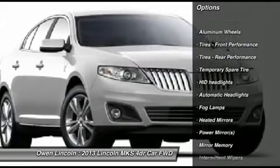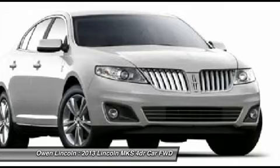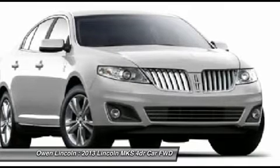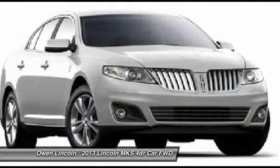Adaptive HID Headlamps. 12-Way Power Driver seat with Lumbar, 12-Way Power Passenger seat with Lumbar. Heated and Cooled Ford seats with Driver's Memory. Dual Zone Electronic Auto Climate Control.